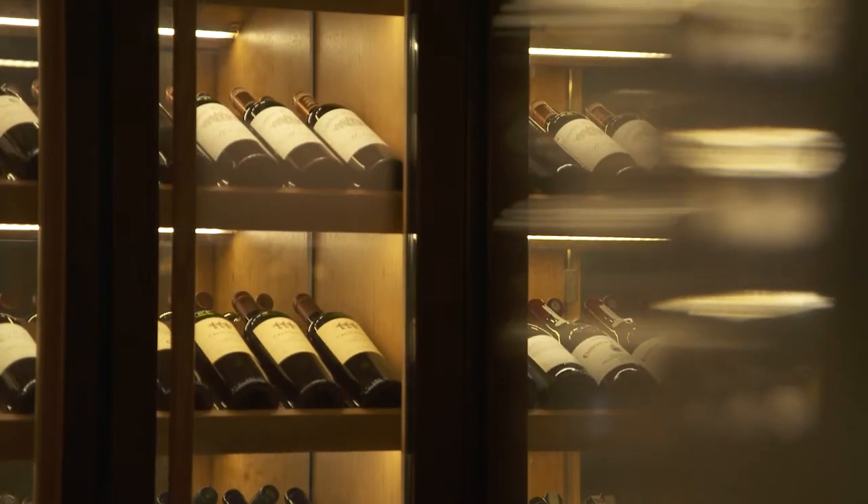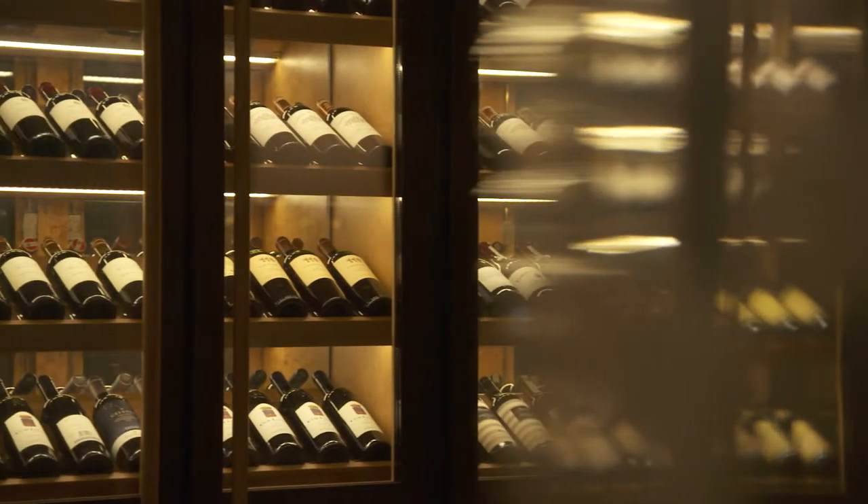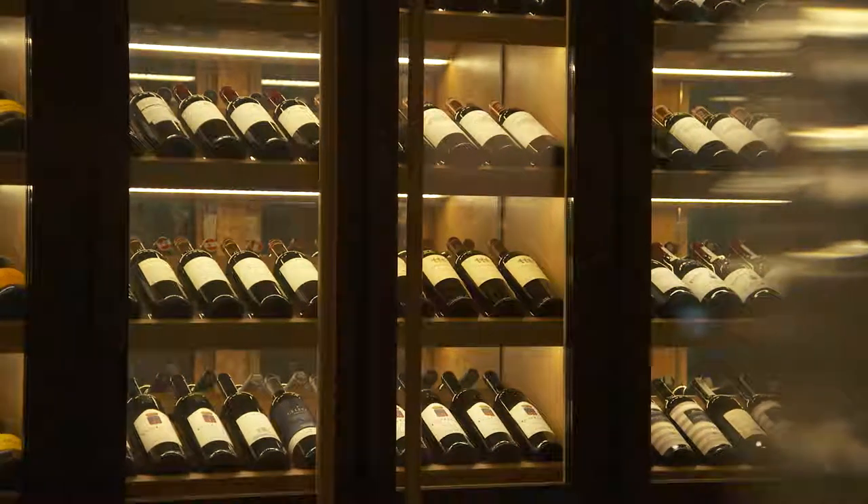How do you source wines? We have different kinds of wines according to the market that we need to cover, and we place the order and then the main office will send it to us in different ports according to where it's actually available.